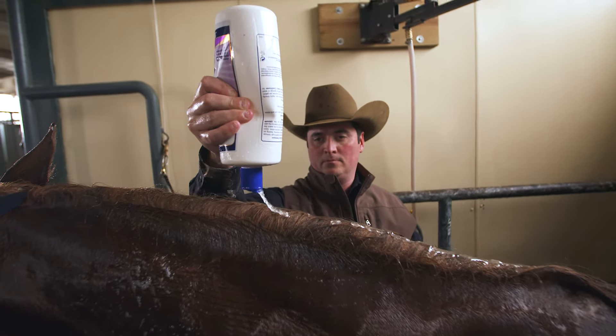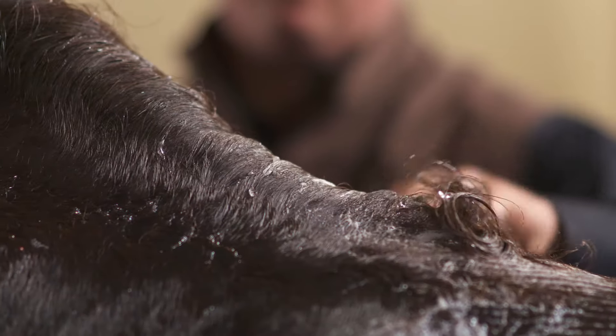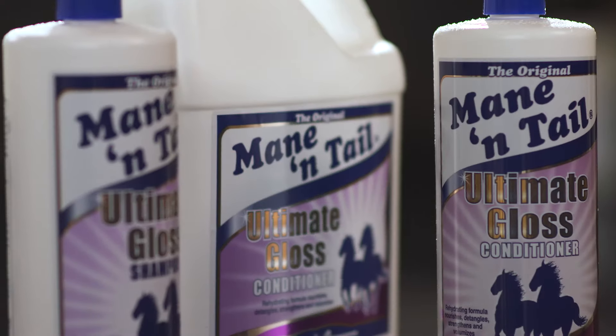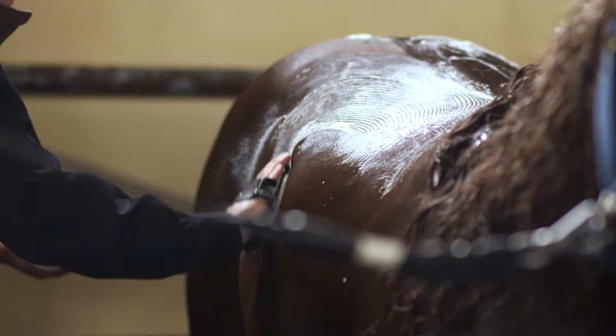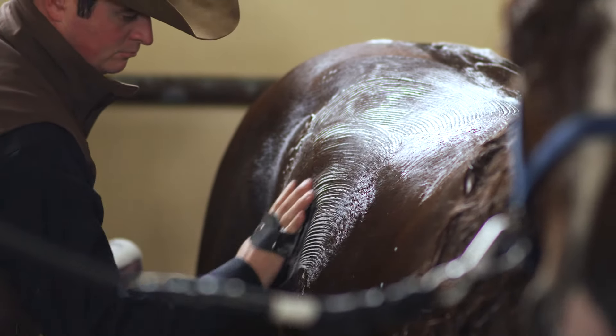Ultimate Gloss Shampoo & Conditioner has conditioning ingredients like avocado oil, coconut oil, and many other proteins and vitamins. The gentle pH balance formula is safe to use every day. In fact, the more you use the Ultimate Gloss system, the better cleaning and conditioning you'll see.